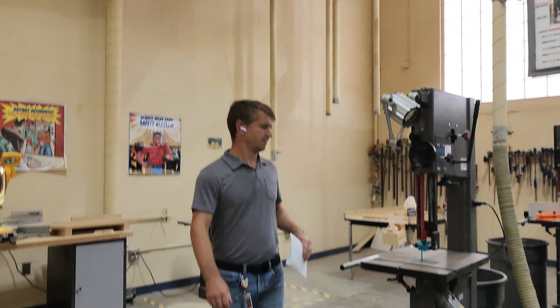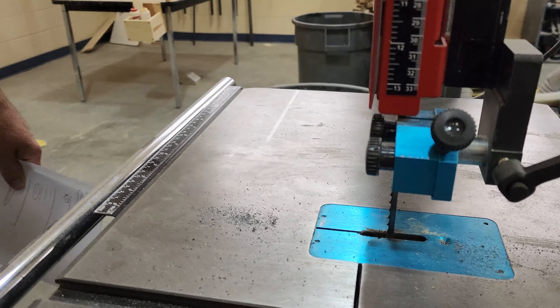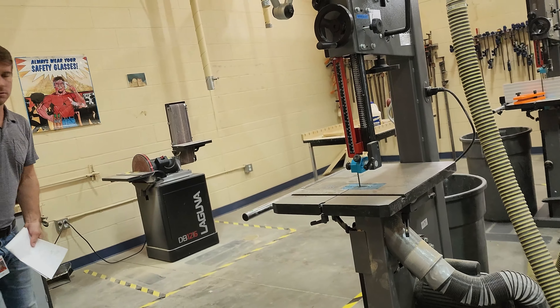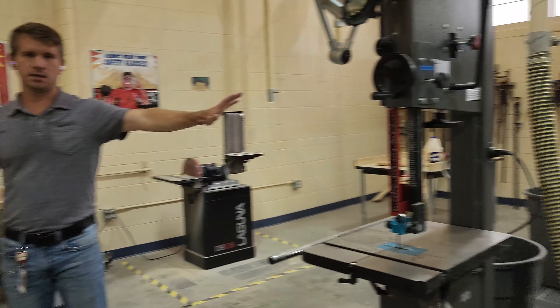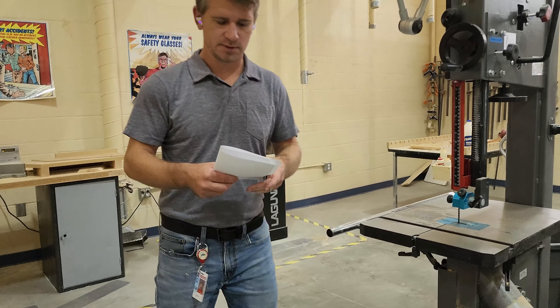If somebody's using a tool, like I'm using this bandsaw here, how far should the next person be? So I'm working here — where should the next person be? Should they be on the other side of the room? No, that's too far. Can they be inside of this? Sometimes this is a good guide, other times it's not. My rule on the test is that we're about an arm's length away. So be able to touch the person that's using the tool and give them some space.